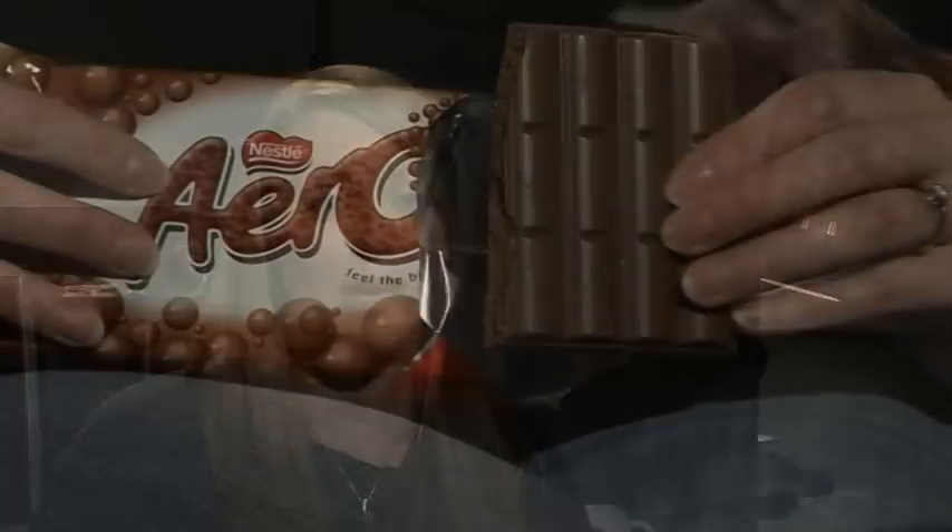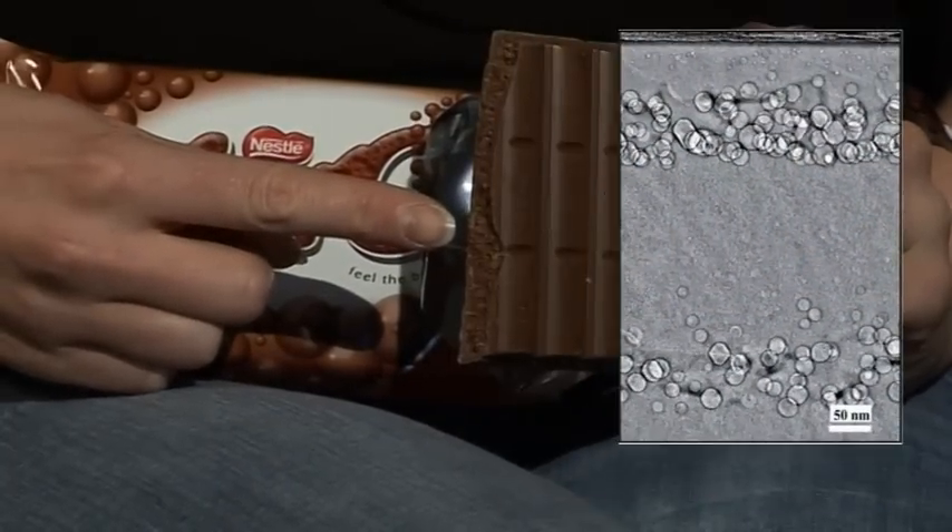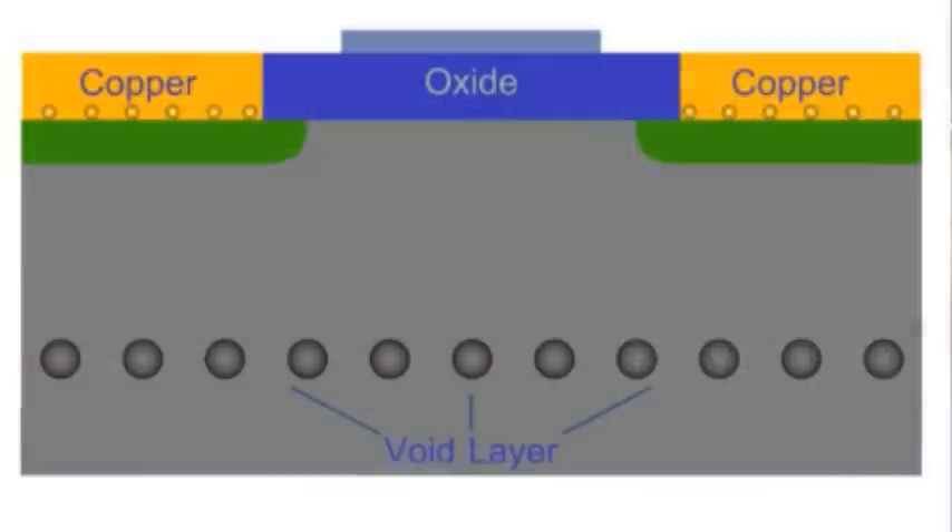The proposal in my PhD research project was to come up with a strategy to deal with these metal impurities. What we did was to implant the silicon with an inert gas, creating bubbles very similar to those that you'd find in a bar of Aero. The metal atoms, if they move through the silicon, will encounter these bubbles and get trapped inside them, stopping them from having a detrimental effect on the devices.